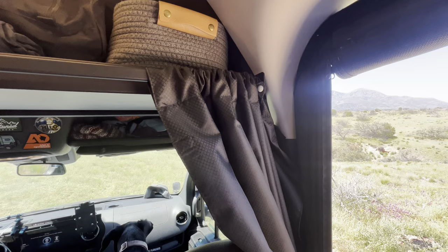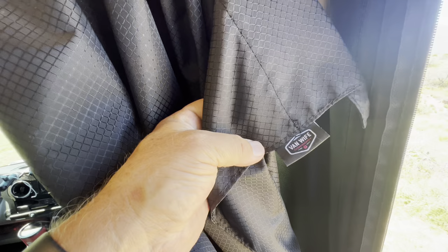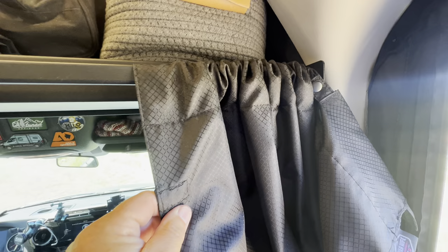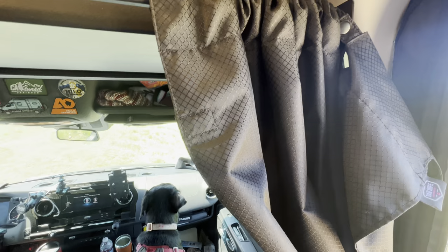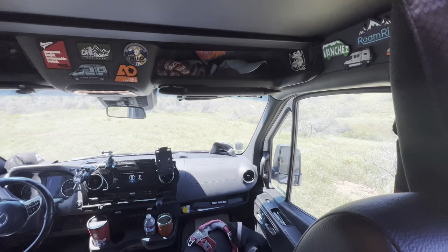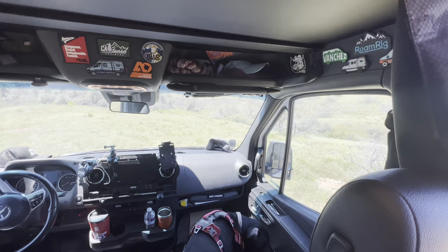Another thing we do to keep our dogs cool: if we leave them for any period of time — going in to get a quick bite to eat or something — we close this blackout curtain by Van Wife. I'll leave a link in the description; I did a review on these a while back. We have a nice curtain rod standard in our van; these curtains have nice magnets built in and create a buffer against heat coming through the front windshield. If we're going to be away longer with higher temperatures, we also put up our Van Essentials window coverings in front — I'll leave a link in the description for those too.